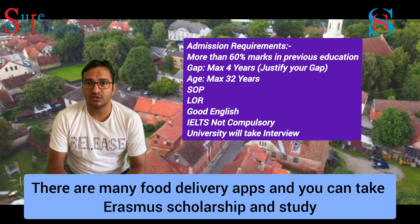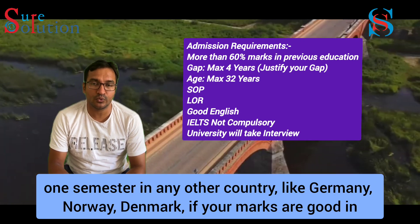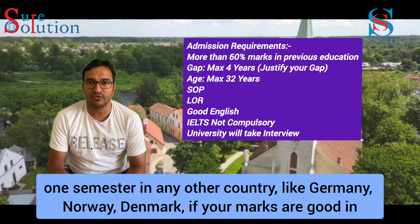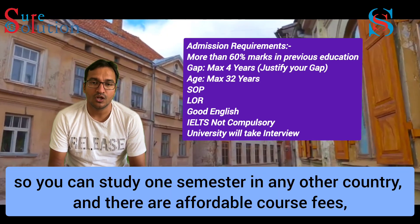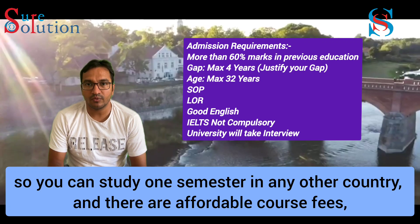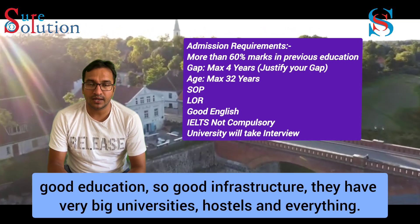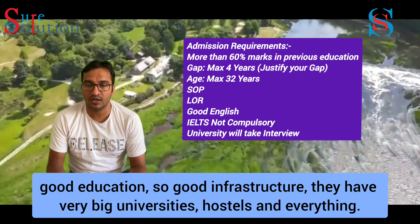In your first semester, you can apply for Erasmus scholarships to study in other countries like Germany, Norway, or Denmark. If you have good marks in your first semester, you can apply for an Erasmus scholarship. There are affordable course fees, good resources, great opportunities, big universities, hostels, and everything.